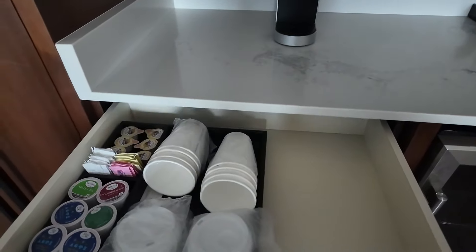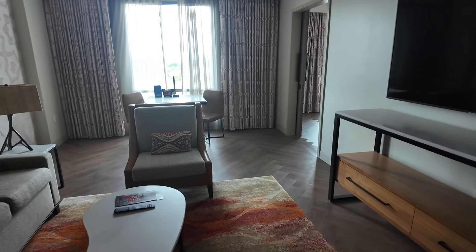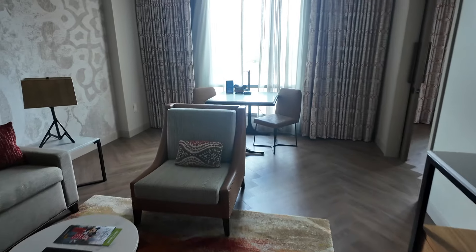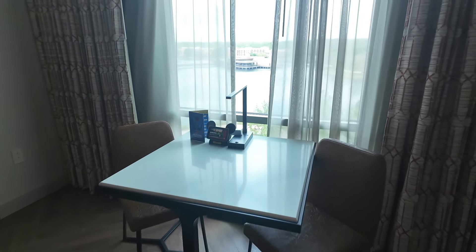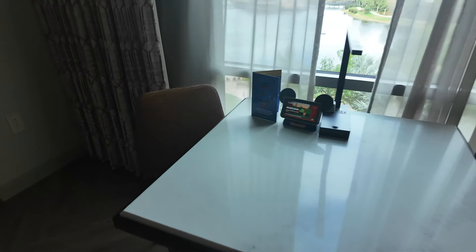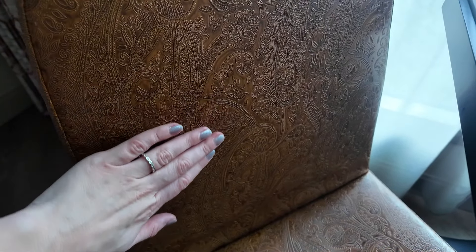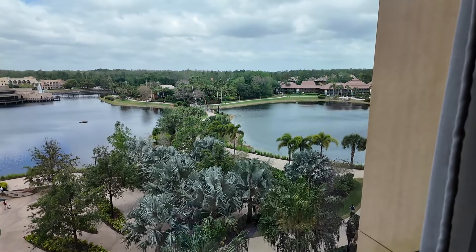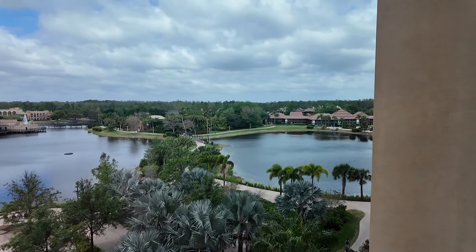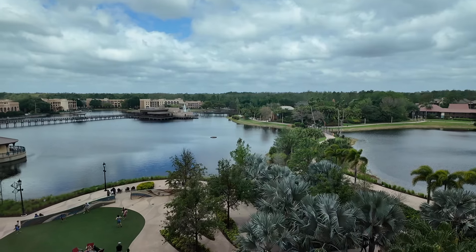This is for the coffee maker — we've got Joffrey's coffee here. As we walk through the lounge area, they have a table and chairs over here with one of the most incredible views. I love the chairs — they are embossed with these beautiful patterns. Let's show you the view: we've got three bridges over there and a lovely view of the lake. Gorgeous.